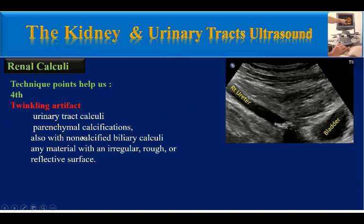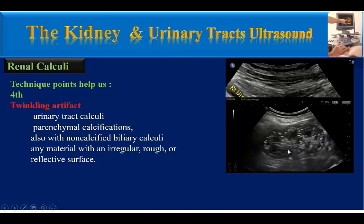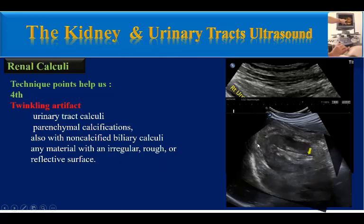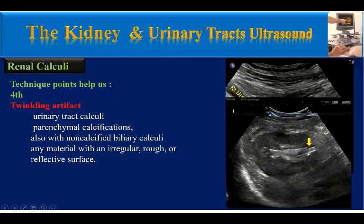We can see twinkling artifact in other situations as well: urinary tract calculi like this stone in the right ureter, parenchymal calcifications or nephrocalcinosis, non-calcified biliary calculi, and any material with an irregular or highly reflective surface — like this double-J catheter in the renal pelvis of this patient.